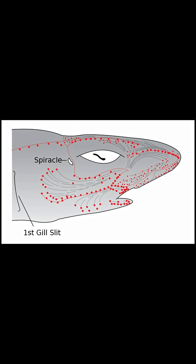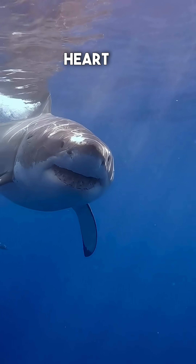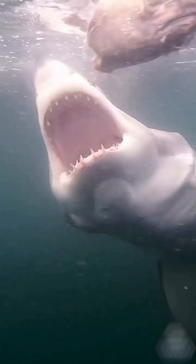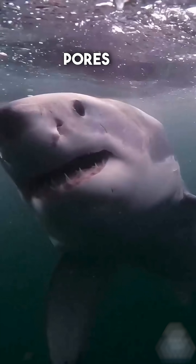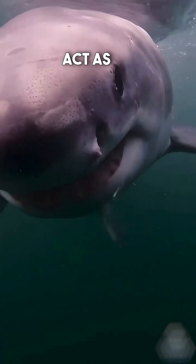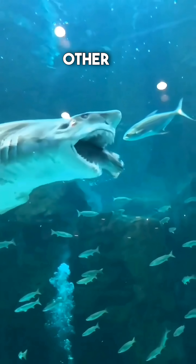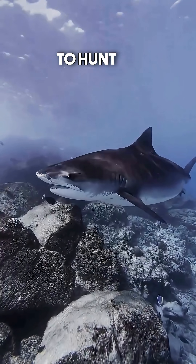On top of their strong eyes and specialized sense of smell, sharks can sense electricity. Tiny organs called ampullae of Lorenzini let them detect the faint electric signals from a beating heart or twitching muscle, even when prey is hidden under sand. These jelly-filled pores on a shark's head act as specialized sensory organs, detecting weak electric fields from other living creatures, helping them to hunt and navigate.